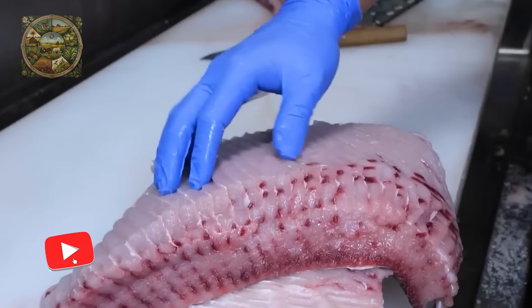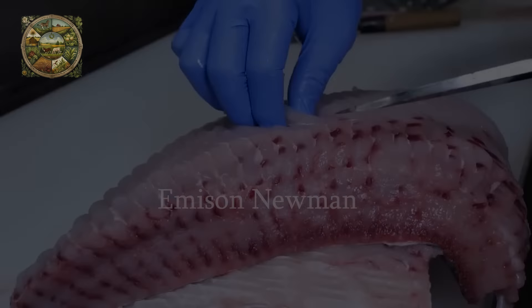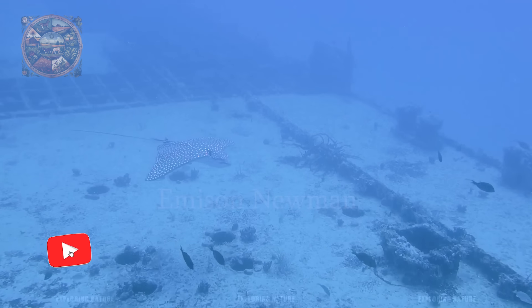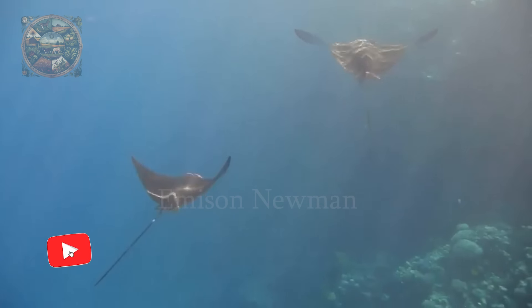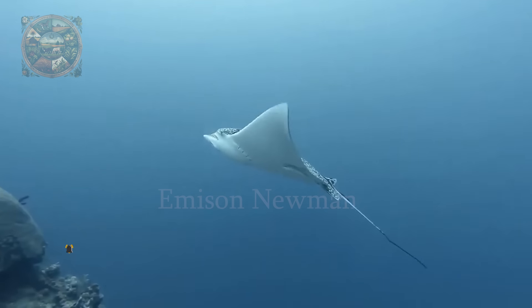Hello everyone, let's explore the spotted eagle ray and discover its taste in Japanese cuisine. The spotted eagle ray, scientifically known as Aetobatus narinari, is a stunning marine creature that captivates the imagination with its striking appearance and graceful movements.